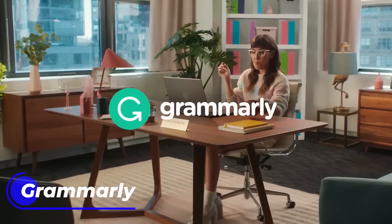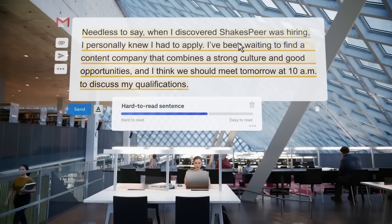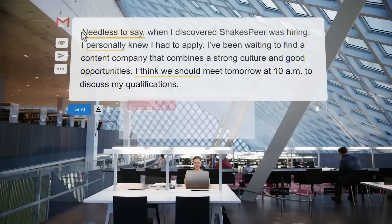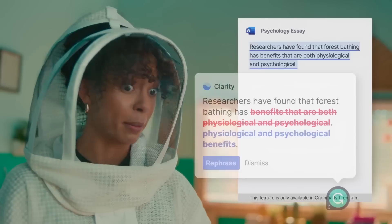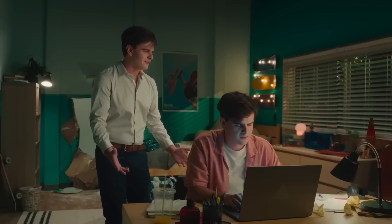First up, we have Grammarly. This is an amazing tool that helps you improve your writing skills. Grammarly is an AI-powered writing assistant that checks your grammar, spelling, and punctuation errors as you type. It also provides suggestions to help you improve your writing style, making it an excellent tool for students, professionals, and writers alike.